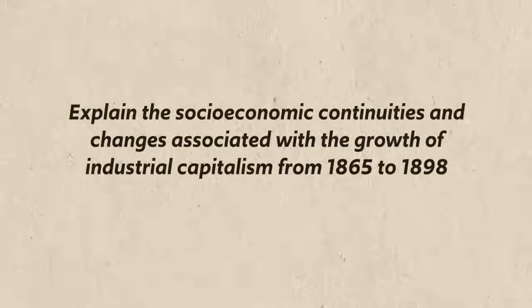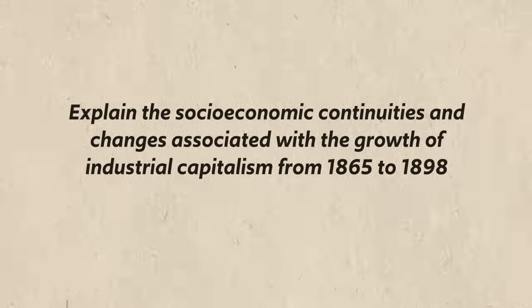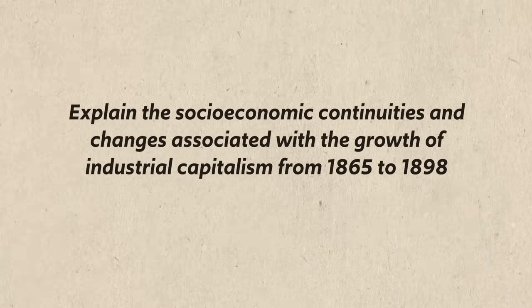Now in the last video I gave my estimation of the Gilded Age, which was that it was like a golden covered turd. And when it comes to labor in the Gilded Age, the gold is so thin that it's hard not to see the turd underneath. But if you want it in duller, more academic language, we're going to try to explain the socioeconomic continuities and changes associated with the growth of industrial capitalism from 1865 to 1898.